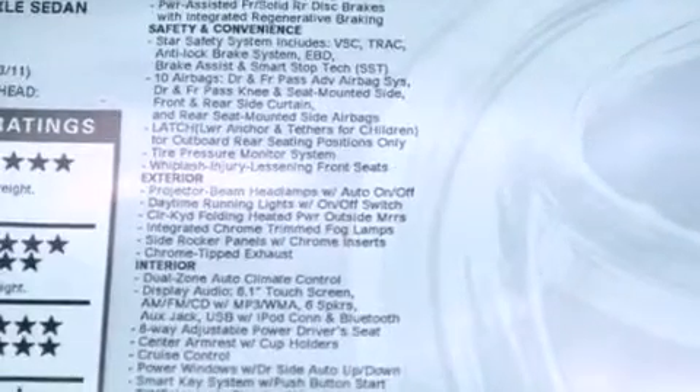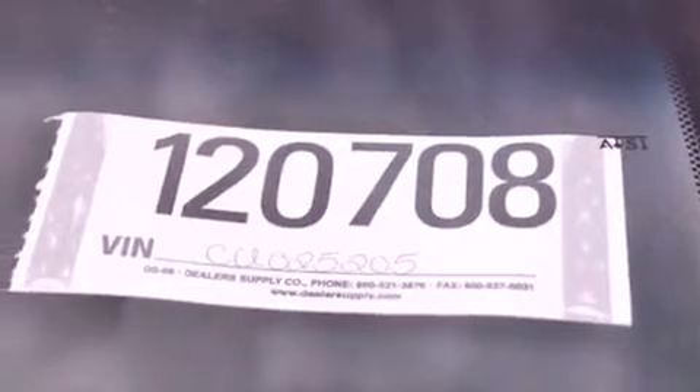Also included are performance tires, a passenger side vanity mirror, halogen headlights, a power driver's seat, and aluminum wheels.